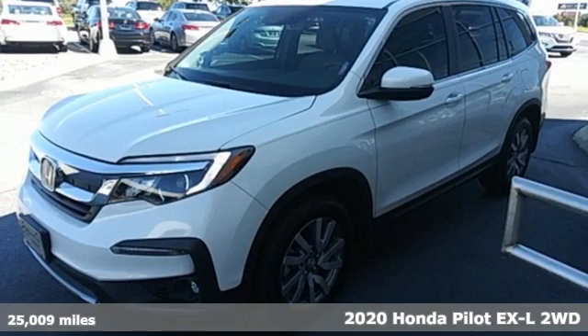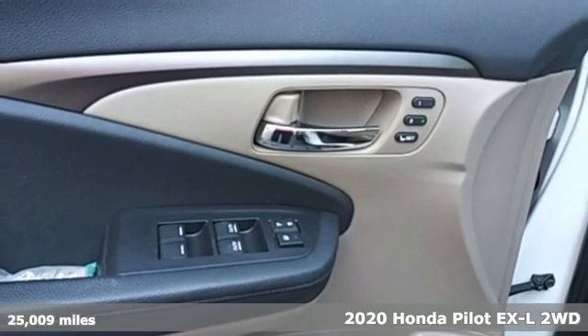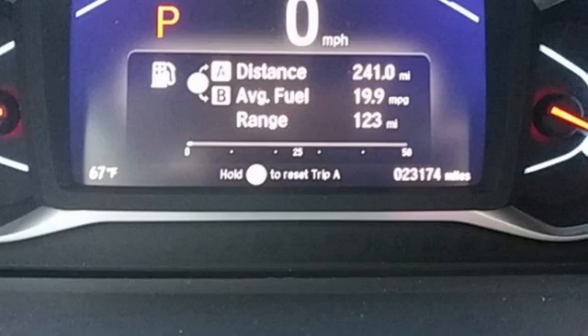Here's a 2020 Honda Pilot. Premium space, spirited performance, and a healthy dose of fun for everyone makes this the perfect crossover SUV for the entire family.